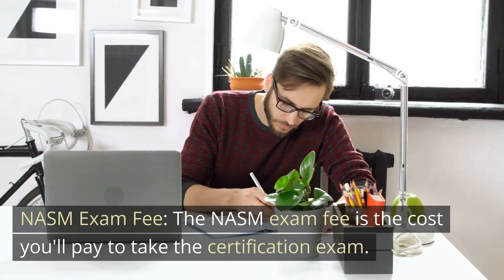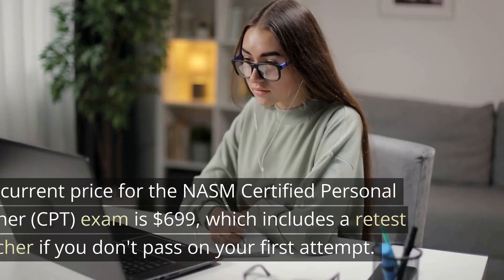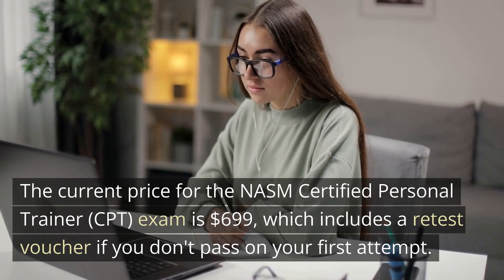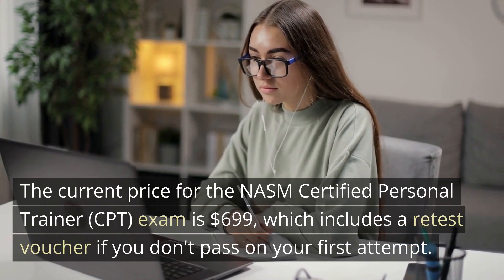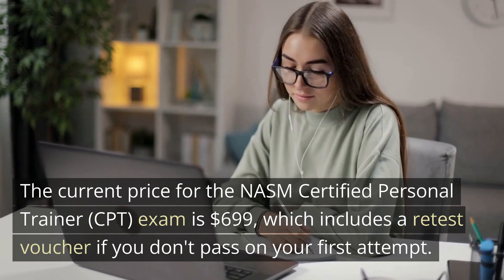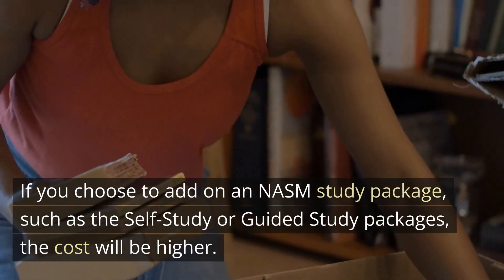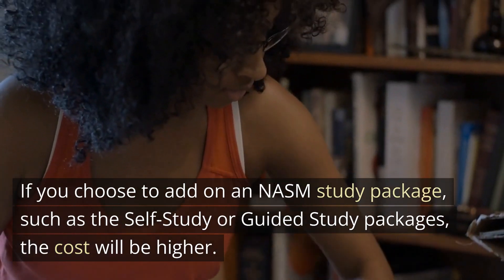NASM exam fee. The NASM exam fee is the cost you'll pay to take the certification exam. The current price for the NASM certified personal trainer exam is $699, which includes a retest voucher if you don't pass on your first attempt. If you choose to add on a NASM study package, such as the self-study or guided study packages, the cost will be higher.